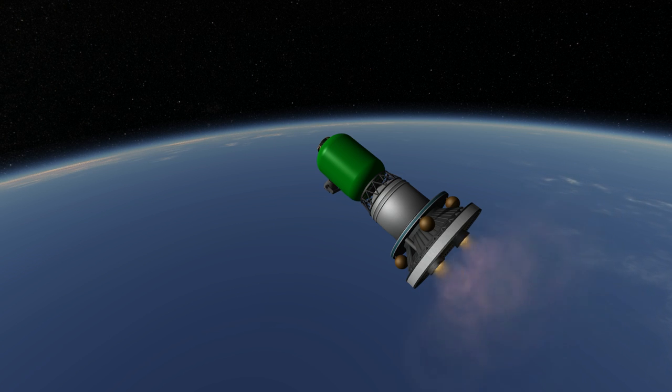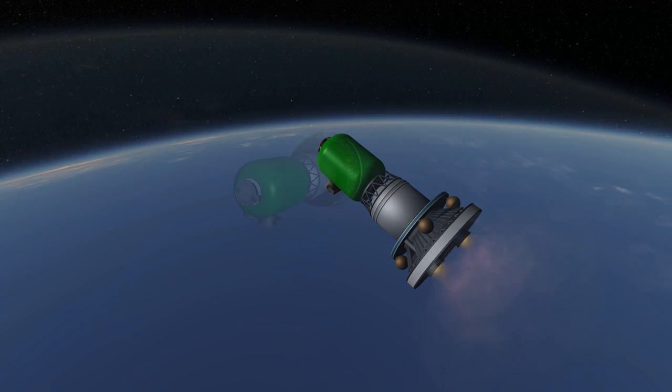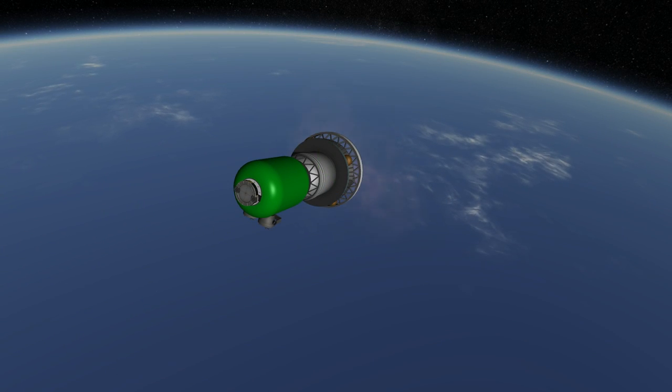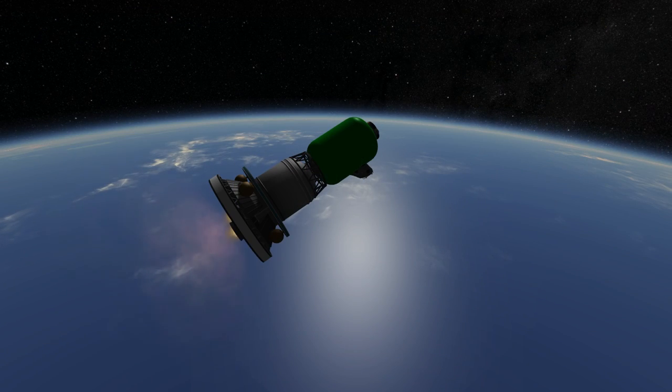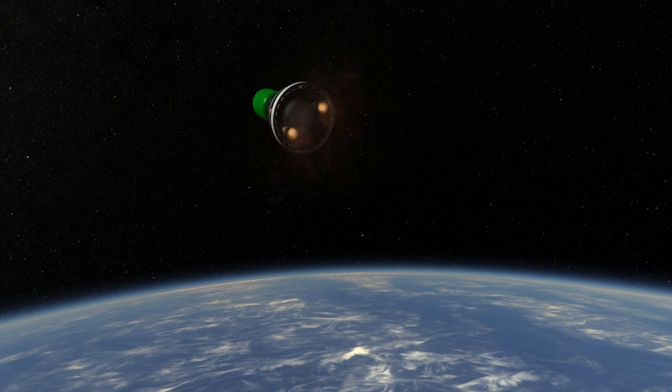It has been launched 37 times as of the recording of this video, with 35 successes for a 94.6% success rate. The three variants of the rocket get roughly equal launch counts: 12 for the PSLV-G, 11 for the PSLV-CA, and 14 for the PSLV-XL. The only failures have been on the PSLV-G, early on.